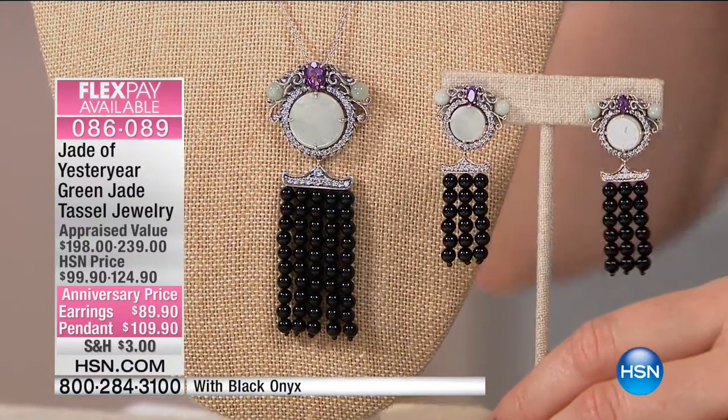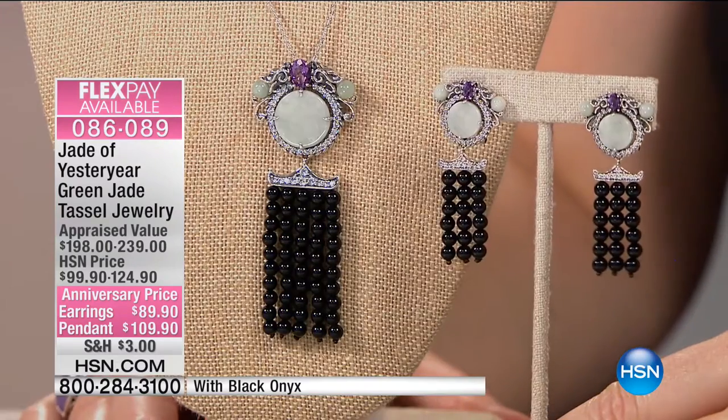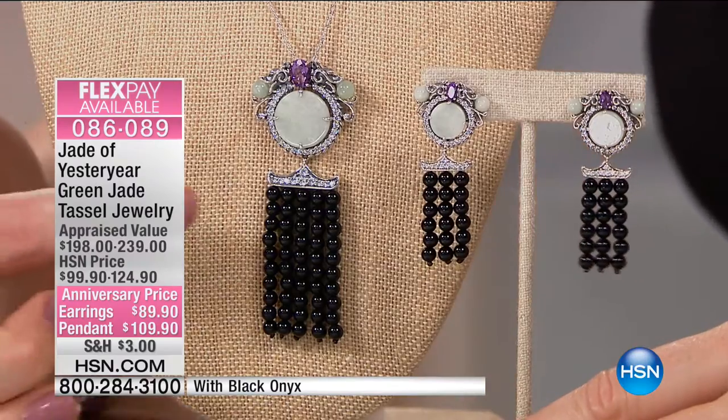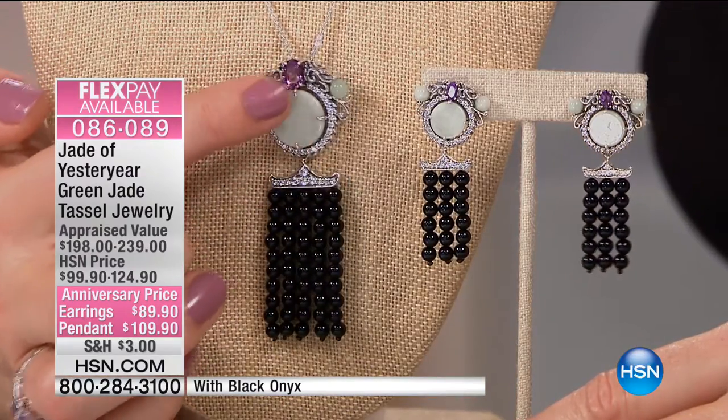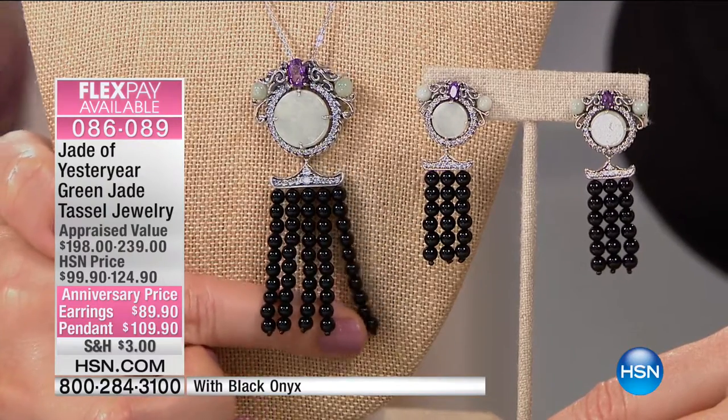It's a several-piece setting — difficult castings, several pieces cast and put together. It's a lot of work. Look at it — the dragon adorning a piece of gemstone, and then you have jade beads on the side.